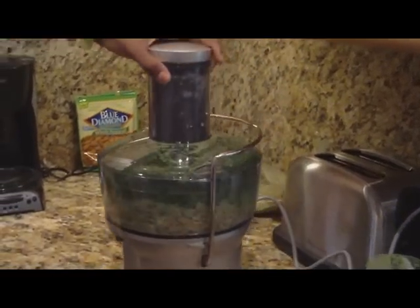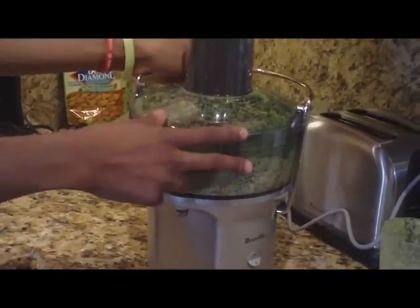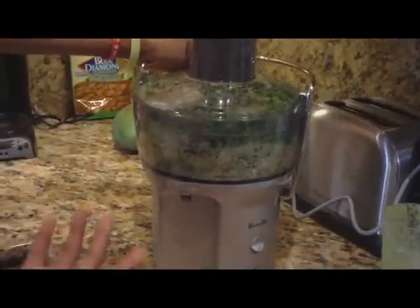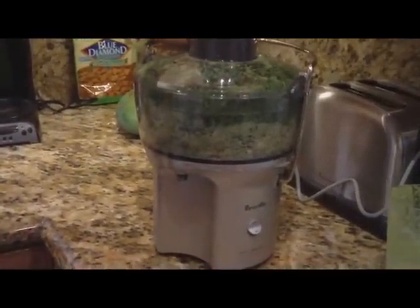Here we have a Breville juicer. This was bought at Brands Mart — it cost about anywhere from 80 to 100 bucks. A lot of people think that it's really expensive being organic and making juices, but these things are really cheaper than your average Starbucks or your average soda.